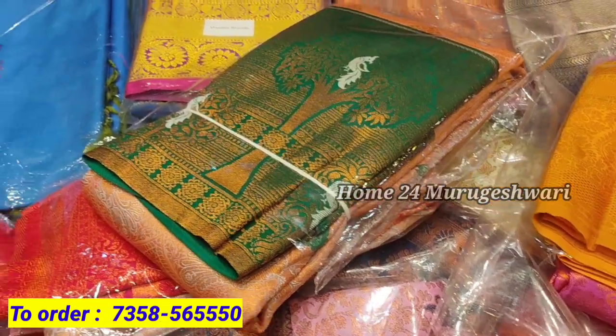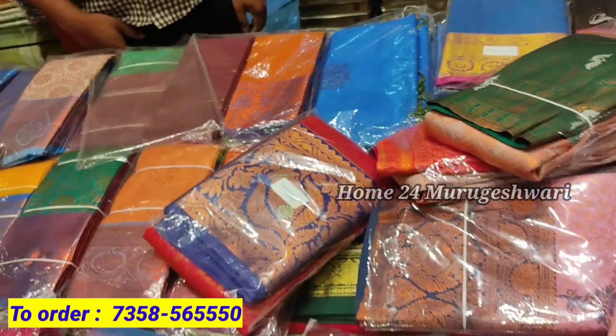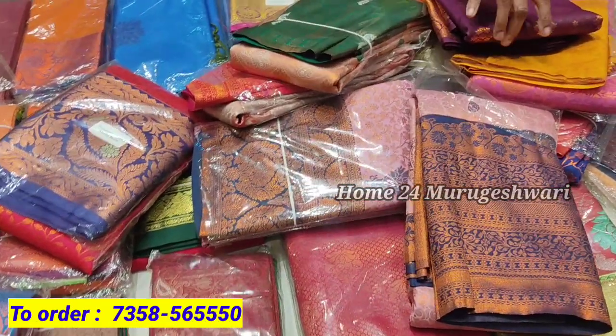Hi, hello friends. Welcome back to our channel, Home24. In this video, let's talk about a lot of Pattusari collections. Here we are in Chennai, Srivira's Creations.